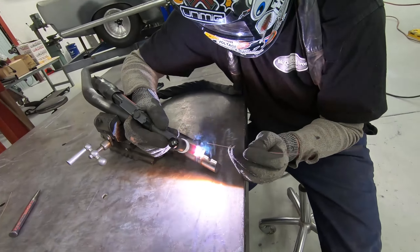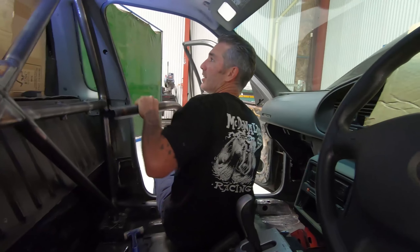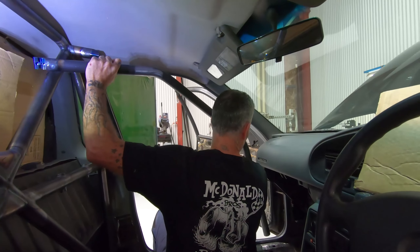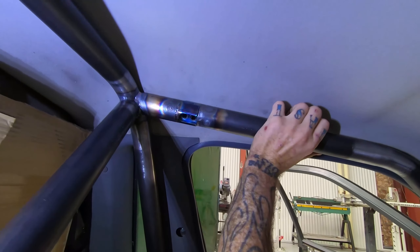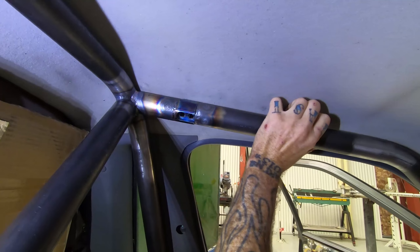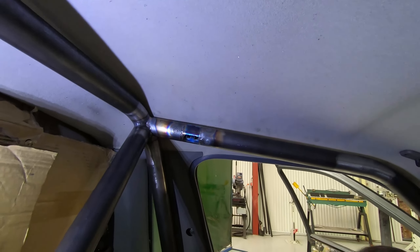Hey guys, so we're out here today with the crew down at Adelaide Motorsport Fab, or Admo Fab. These guys are looking after Trop's Barahaw ute — it's out here having the bolt-in cage installed. Maybe looking at a few other little jobs for us whilst they're here, just going over a few things and tidying a few things up.